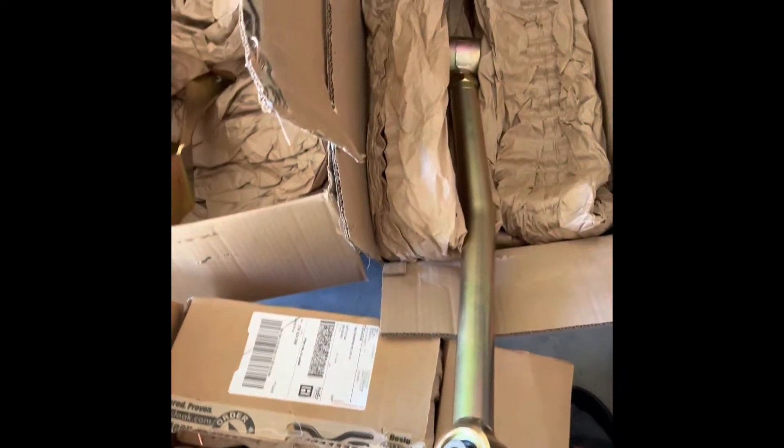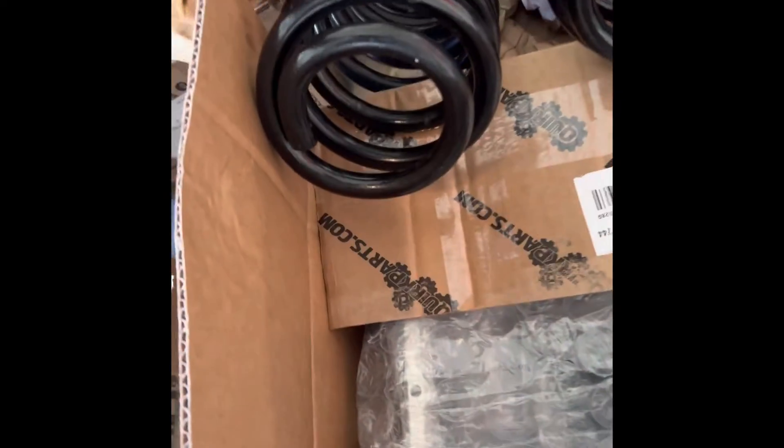I've got all Metal Cloak stuff, and look at that — it's gonna look so good with the white. That's gonna look so good. And of course I've got all new Metal Cloak steering as well. I started opening boxes, I got way too excited.